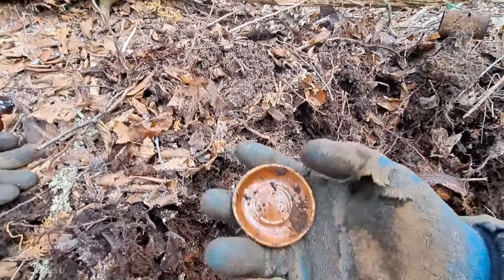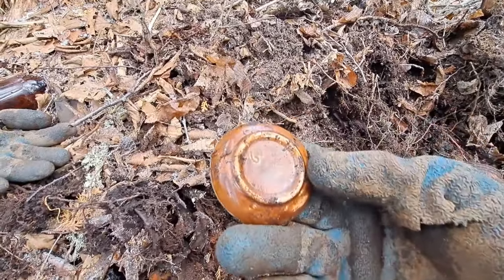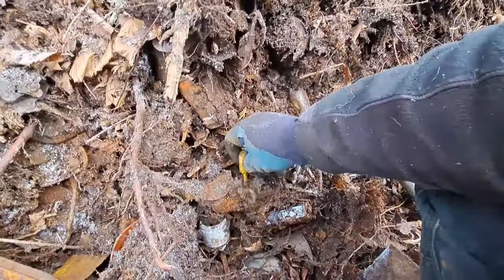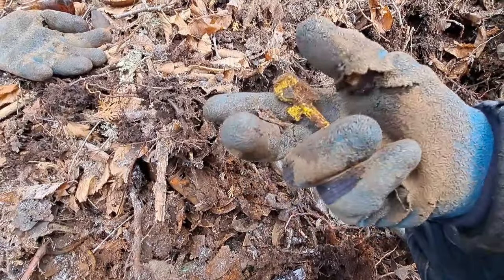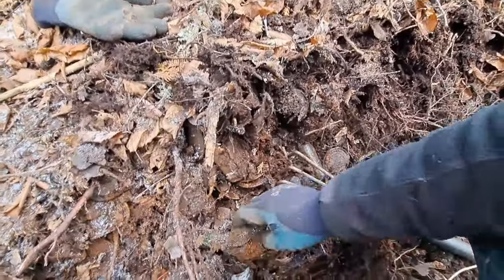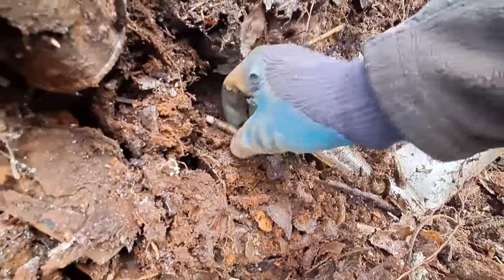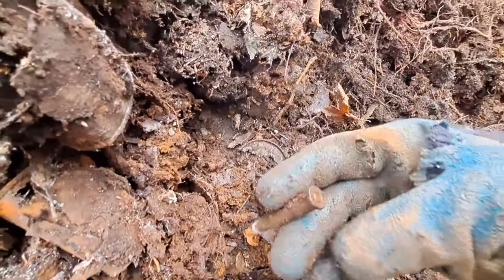Well the finds are just coming over here in leaps and bounds folks. Look at this — got this little pottery saucer, undamaged. I got a Heinz 57 mustard spoon — I've got a few of these so far, I always take those. There's a Buckley's there, edge embossed. There's something here — what's that? It's a shell, and it hasn't been shot either!